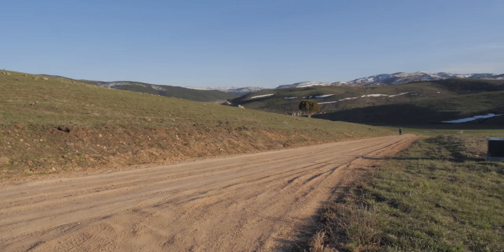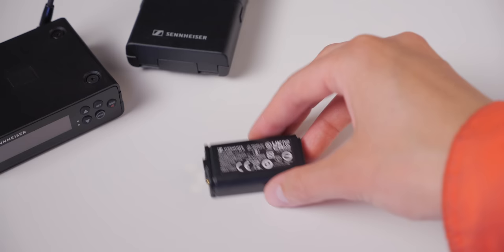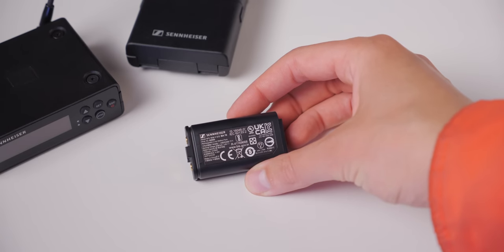We do those walking outdoor tests just to understand the limits of the gear. I don't usually film 100 meters away from the receiver, but just so you understand what the limits are. Indoors, we had no problems going through two doors, and so it did really well there.